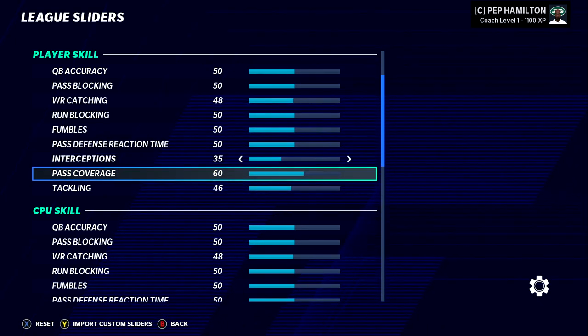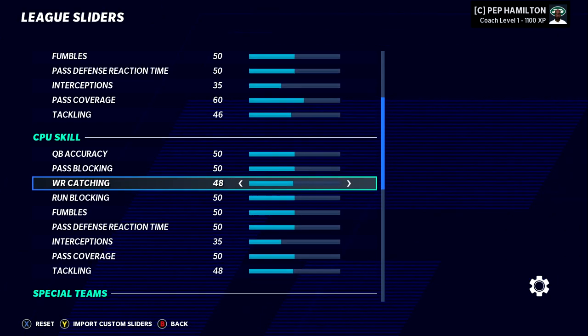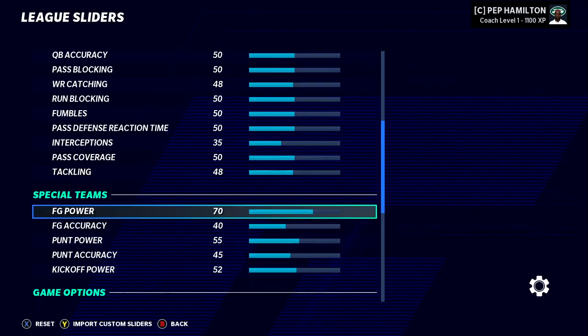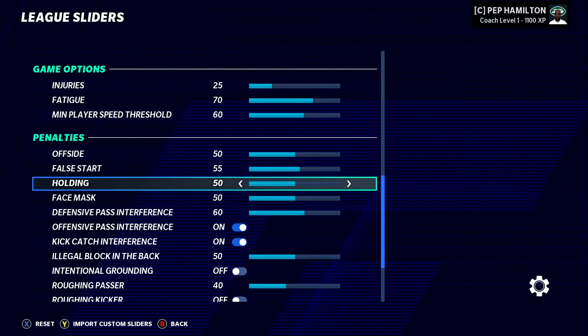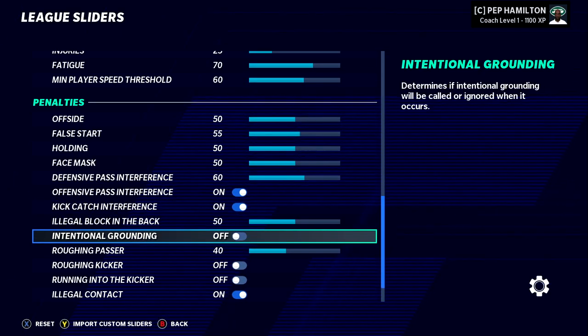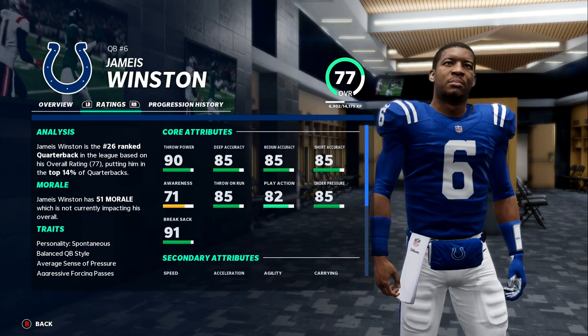Last episode we saw Denzel Mims get that star dev upgrade. He now has that trait. Here are the sliders — you guys have asked for these. These are Matt 10's version 2 sliders. I like the way they play right now. If you want to check those out, go to Operation Sports and read about the sliders. This is pretty much the holy grail of sliders and these are the sliders we'll be rolling with for the duration of this series.